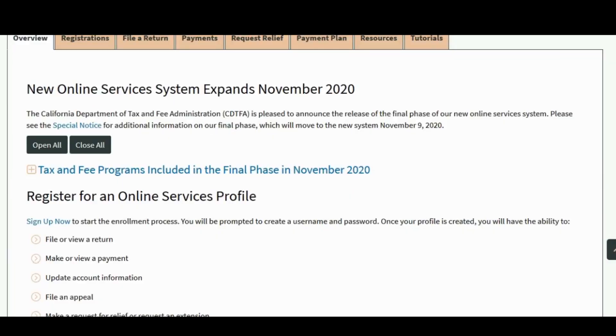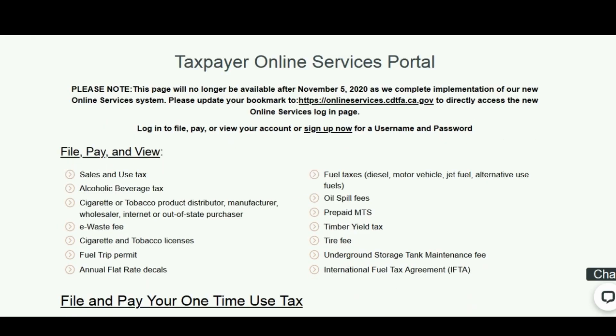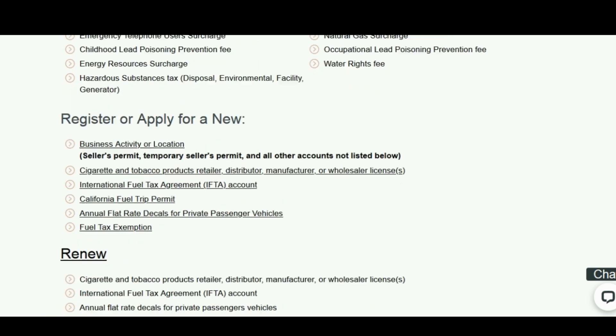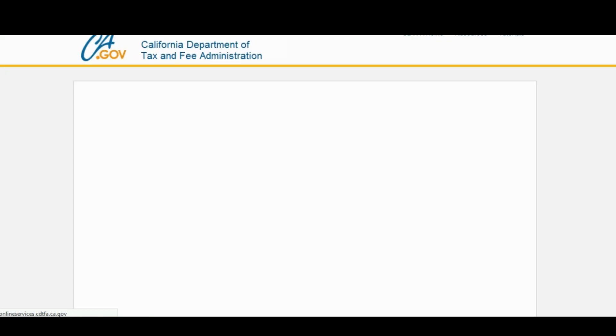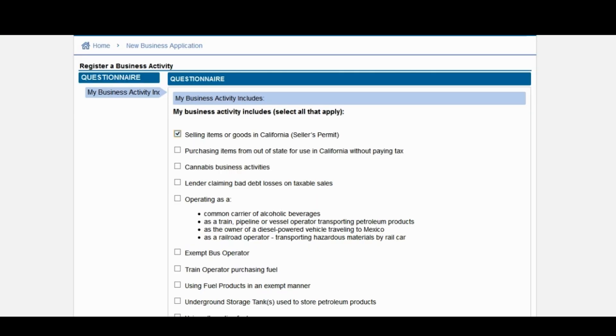Now I'm going to show you how to walk through the full application online. I'm going to drop this link in the video description down below, but we're at cdtfa.ca.gov. From this page, we're going to scroll down and click on 'register or apply for a new business activity or location.' We're going to click 'selling items or goods in California,' which is applying for a seller's permit. If any of these other categories are applicable to you, you'll make sure to check them and click next.